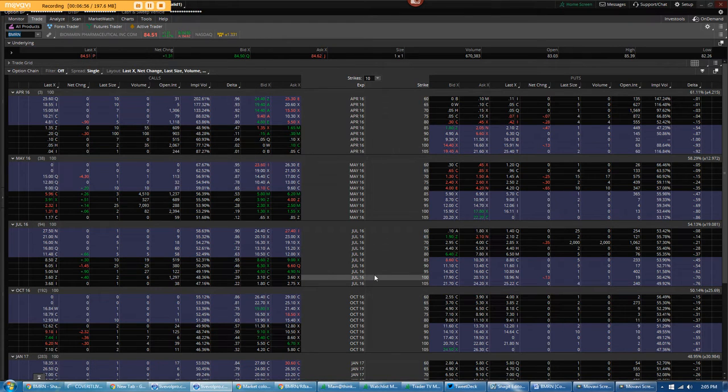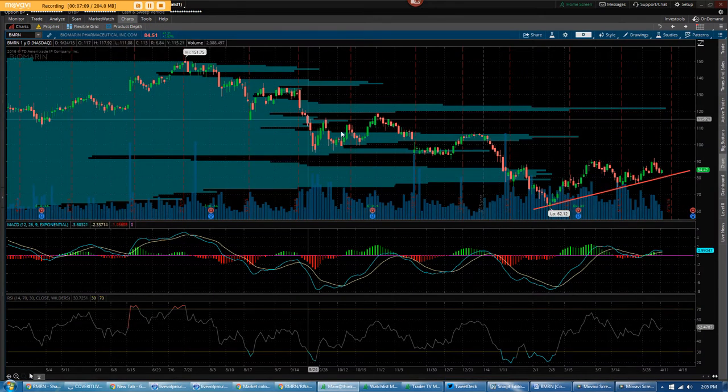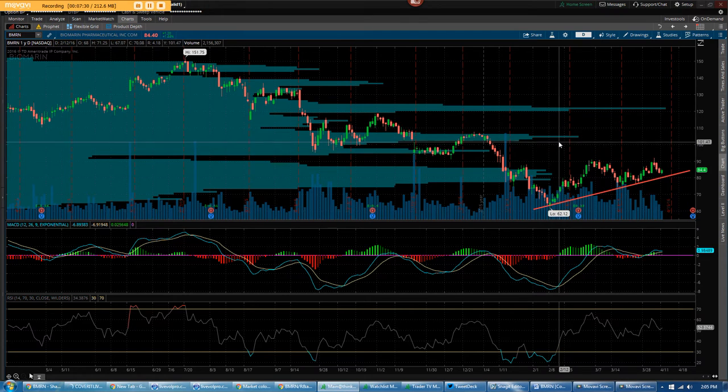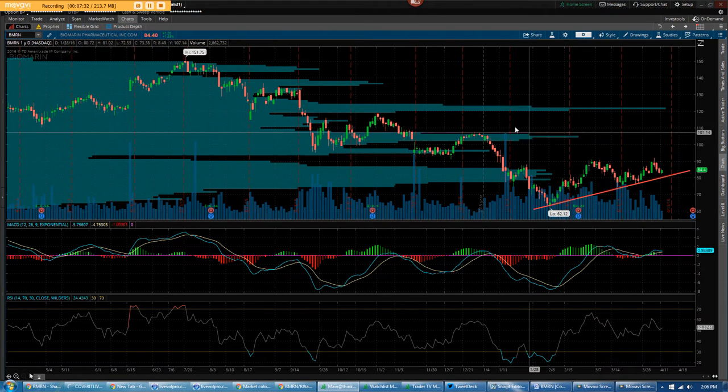Both traders are expressing a very bullish view, suggesting the stock is going to pop and potentially go all the way to $95 or maybe even higher. This lines perfectly with my technical view — if I see this thing break out through the wedge that is forming, the first volume-over-price resistance comes into play right around $94.50. And if it breaks out through $94.50, the next resistance is all the way up to $102.